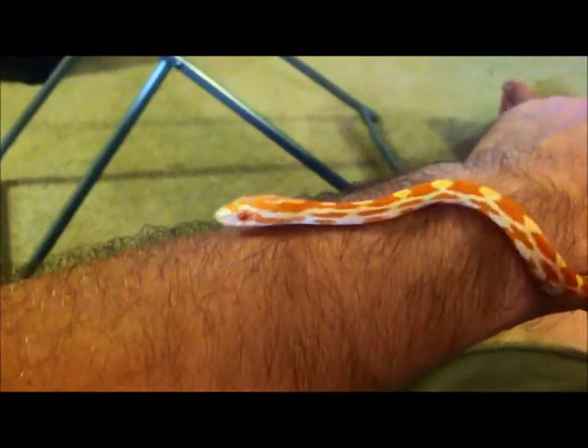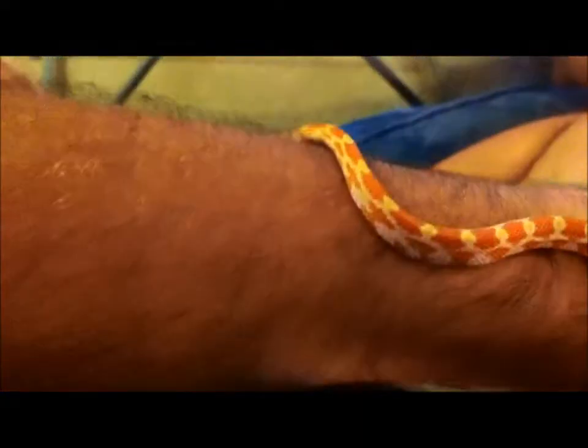Hey everybody, Phil here, Kyle's Dad is 77, and Kyle. KDodge is 27, I'm K-L. And we've got our corn snakes here tonight. This one is actually Carolyn's snake — he's trying to get away from me.